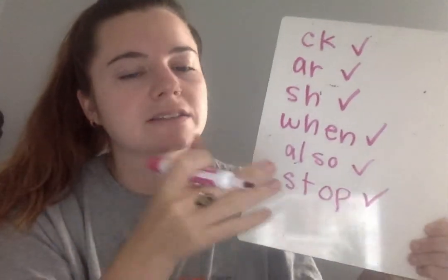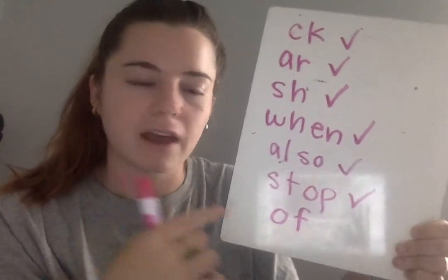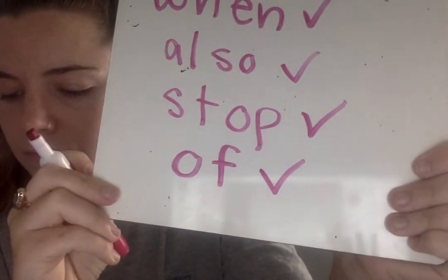The next word you're going to write is the word of. Even though of is a short word, it is a tricky word. Listen to the sounds we're going to write for the word of: AH-V. On line seven, write the word of. Go. Eyes on me — as I write the word, you say the sounds. That's how we sound it out: OFF. But how do we say it fast? Of. Check or change your work.